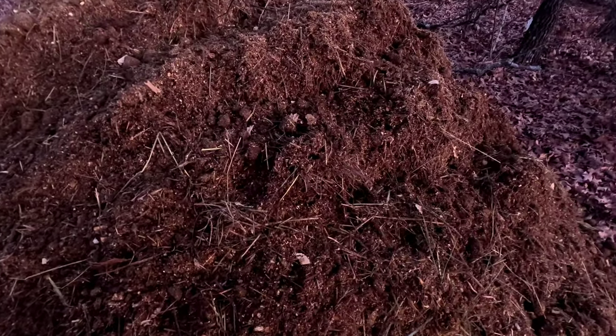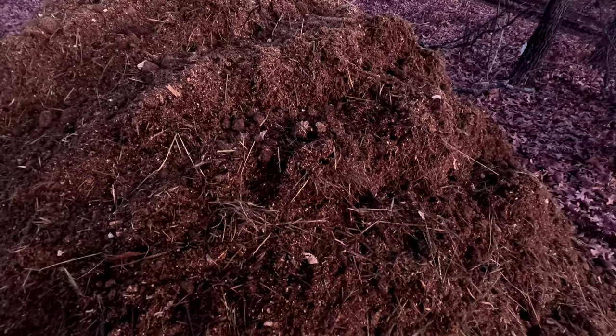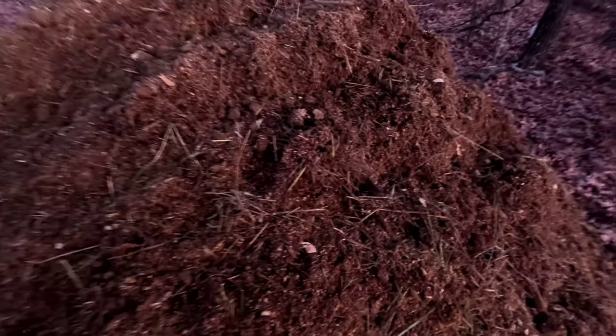I've got horse manure before from a place where they used a lot of wood chips, and the problem with that is the worms don't just eat the wood chips. They're eating a combination of stuff in there, and if it's just woody stuff it's not going to be very good food for them. This has a lot of horse manure chunks in it, and alfalfa.